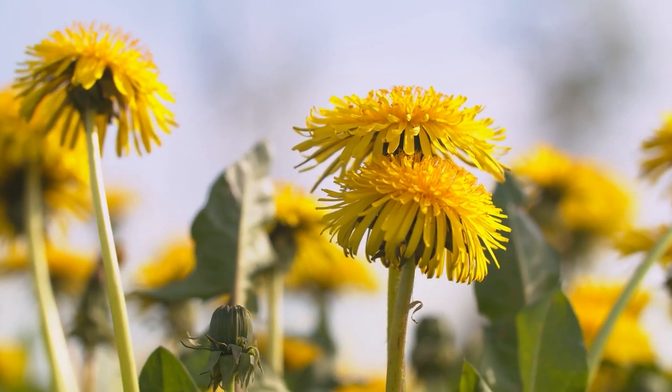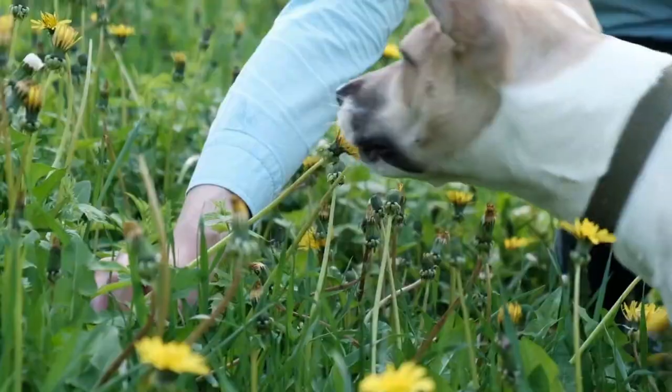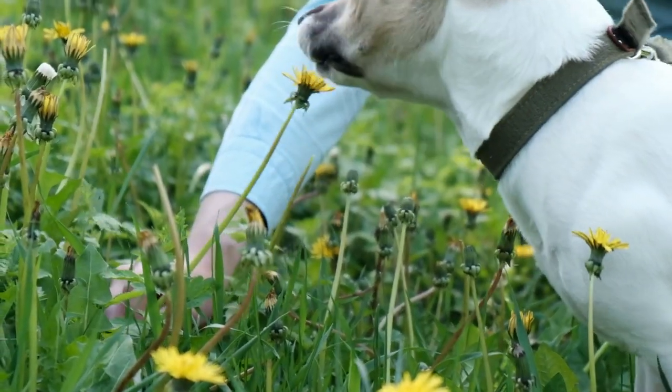Here are a few examples of plants that are safe to eat. Dandelions: the entire dandelion plant is edible from the root to the flower. The leaves can be eaten raw or cooked, and the roots can be roasted and ground into a coffee substitute.